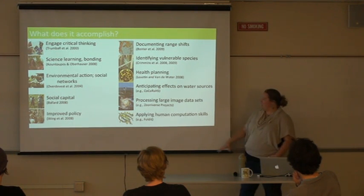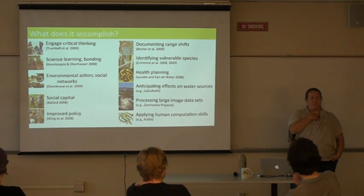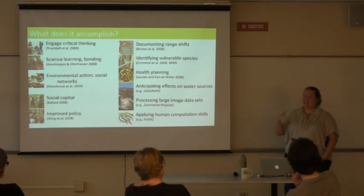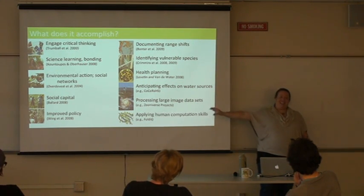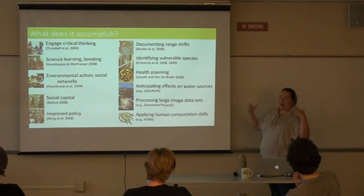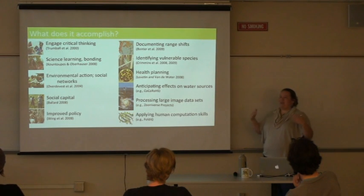That gets back to humans as computers. Zooniverse started with a couple million galaxy images from the Sloan Digital Sky Telescope. A dedicated grad student was characterizing galaxy shapes, and they calculated it would take astronomers about 200 years to classify them all. Instead, they crowdsourced it on Zooniverse, got a bunch of people excited, and within two months over 100,000 users had classified all 2 million galaxies — gathering a huge amount of information very quickly.